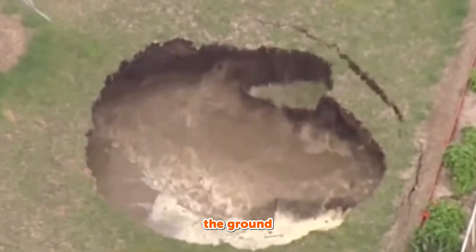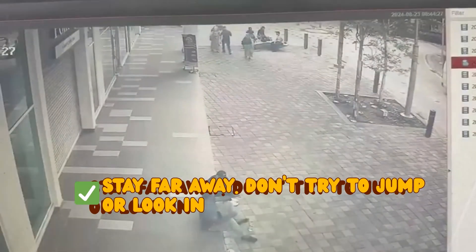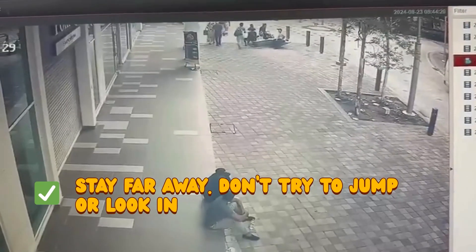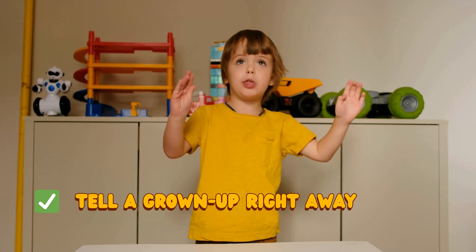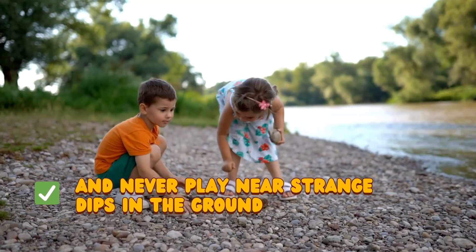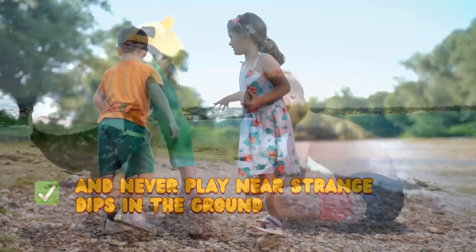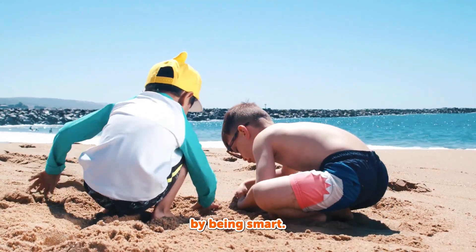If you ever see the ground cracking or a hole that's growing, stay far away. Don't try to jump or look in. Tell a grown-up right away. And never play near strange dips in the ground. Explorers stay safe by being smart.